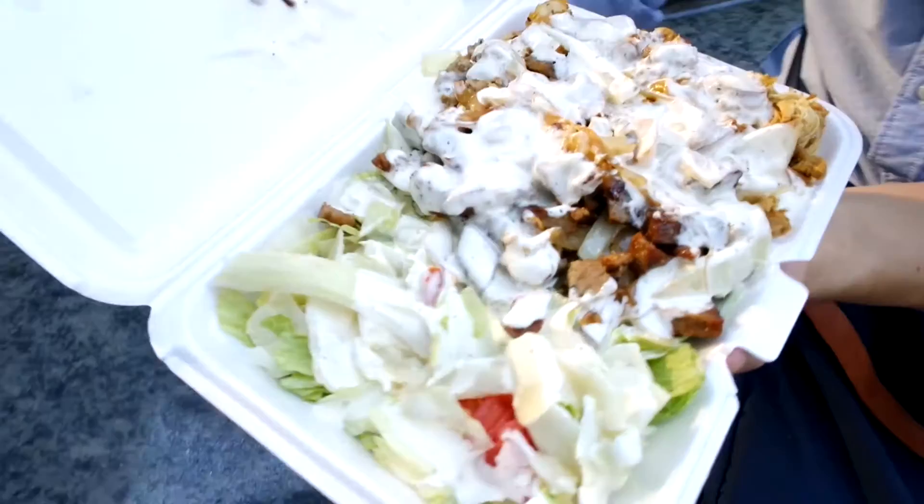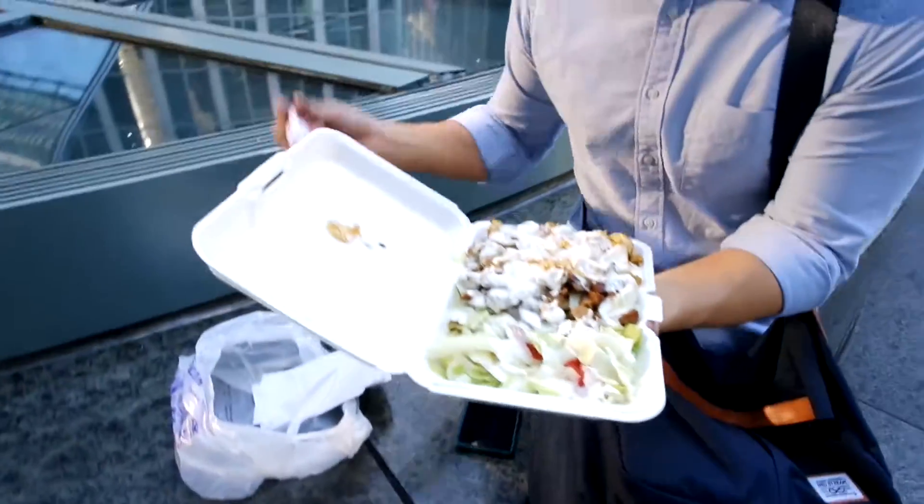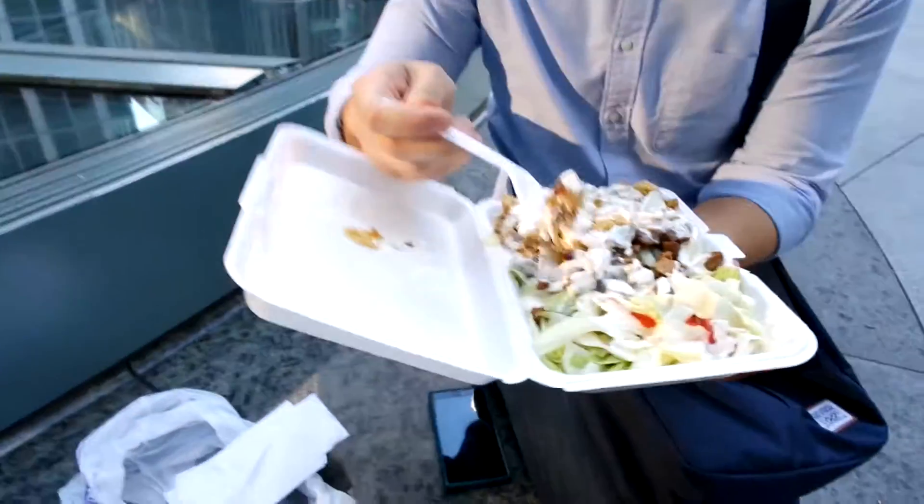Lemon chicken over rice! The best budget meals in New York, man! Six dollars!